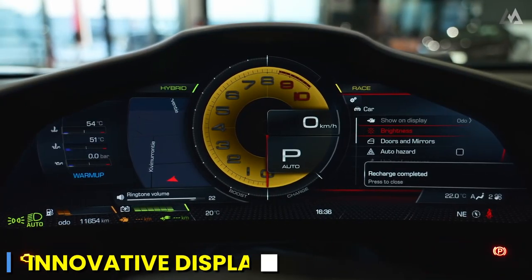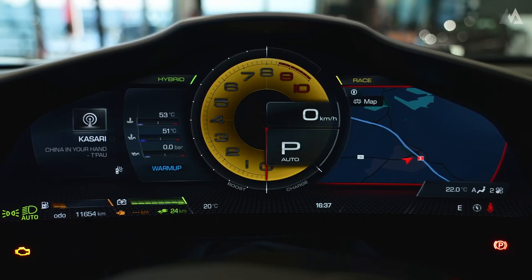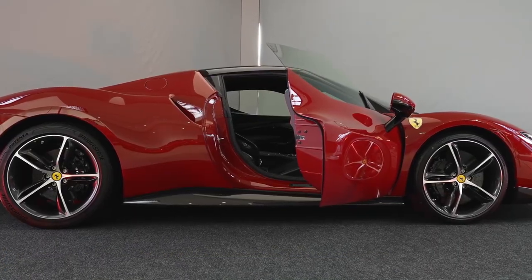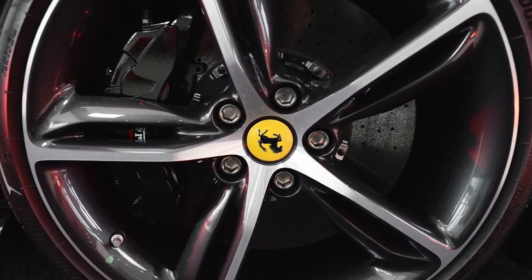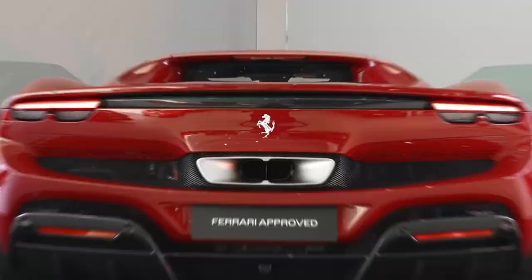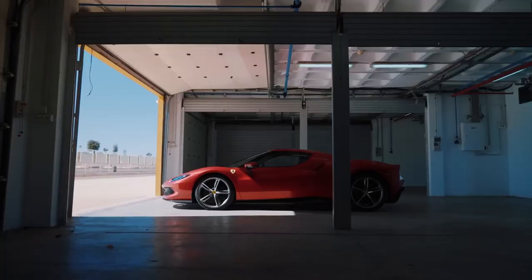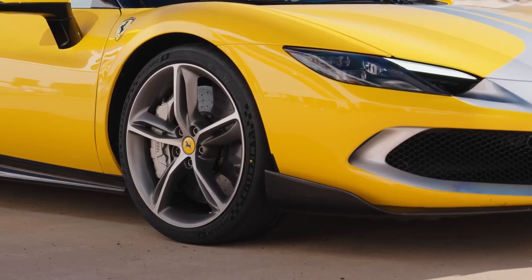The dashboard features digital displays that provide real-time information about the car's performance, navigation, and connectivity features, seamlessly integrated so the driver has all necessary information at a glance. The Ferrari 296 GTB offers a state-of-the-art infotainment system including advanced audio, smartphone connectivity, and navigation. Ferrari also offers extensive customization options, allowing buyers to tailor the interior to their exact preferences — from choice of materials to stitching and color schemes — making personalization almost limitless.